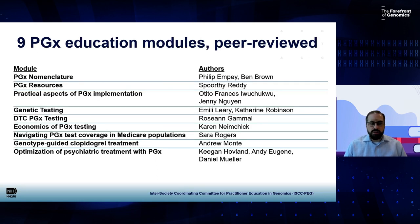These are the modules developed to date as part of a multi-year effort. The module titles include nomenclature, pharmacogenomic resources, practical aspects of pharmacogenomic implementation, genetic testing, direct-to-consumer pharmacogenomic testing, economics of testing, how to navigate pharmacogenomic test coverage in Medicare populations, genotype-guided clopidogrel treatment, and optimization of psychiatric treatment with pharmacogenomics. These modules are created by volunteers, go through internal review within the project subgroup, are shared with external peer reviewers in broader practice areas, and then are approved at the NHGRI level for further dissemination.